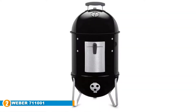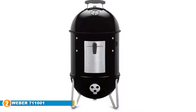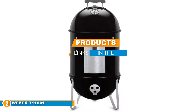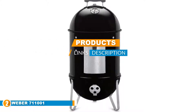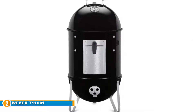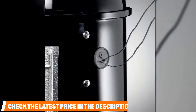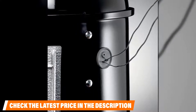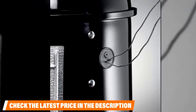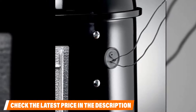Moving on to number two: the Weber 711001 Smoky Mountain Cooker. Weber is a well-known manufacturer of smokers, and their Smoky Mountain Cooker has several features that many others do not come equipped with. It is designed mainly as a meat smoker, and they have designed it so that the door can be removed entirely to make adding wood and charcoal a breeze.